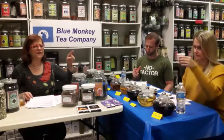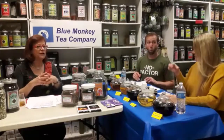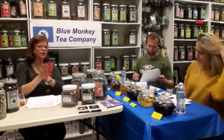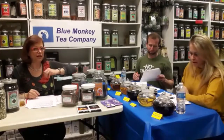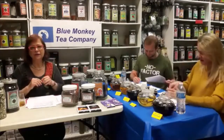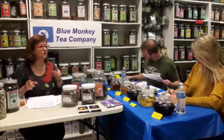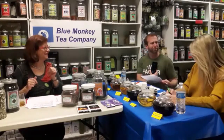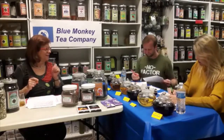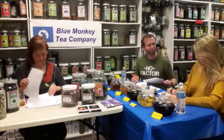Speaking of Lapsang Souchong, you can use this tea in cooking — you can marinate chicken or fish in a very strong brew. Mitchell sometimes spreads the tea over mashed potatoes for a smoky flavor. In fact, Bakery Gabby and Jules, a French bakery in Squirrel Hill, used our Lapsang Souchong to make their bacon macaroons.